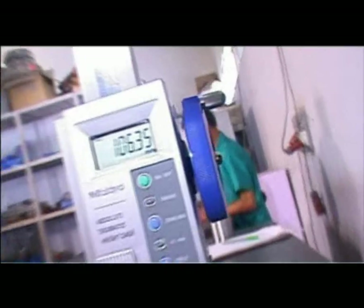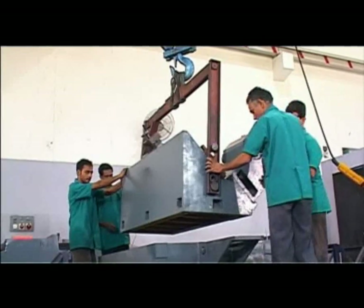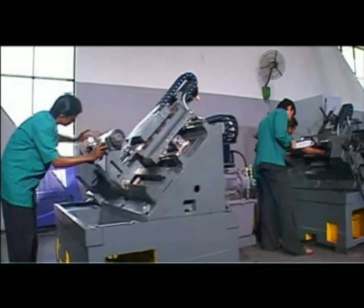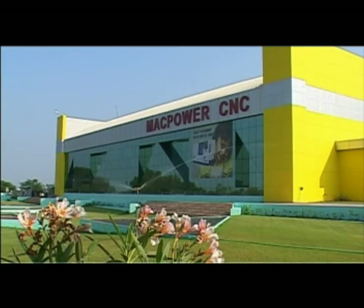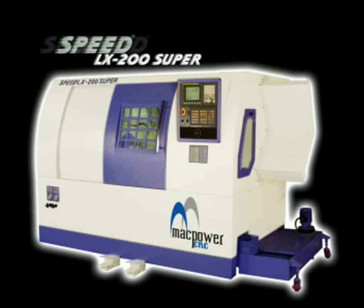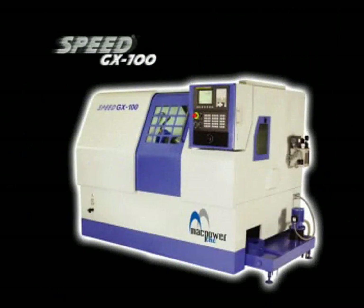In accordance with international standards, the most important aspect of Mac Power's range of machines is its 45-degree slant bed design, which provides maximum rigidity. Mac Power offers a range of 5 turning centres under its flagship Speed Series: Speed LX200, Speed LX200 Super, Speed LX1000, Speed VX165, and Speed GX100.